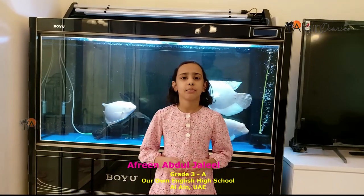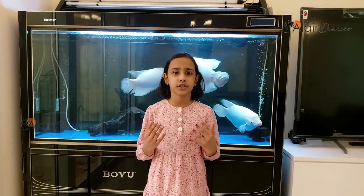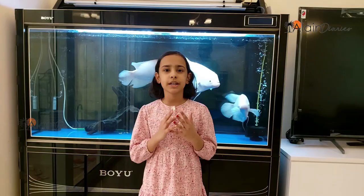Hi friends! Today I am going to explain something about a new planet. In my imagination, I discovered a new planet and named it Milano.